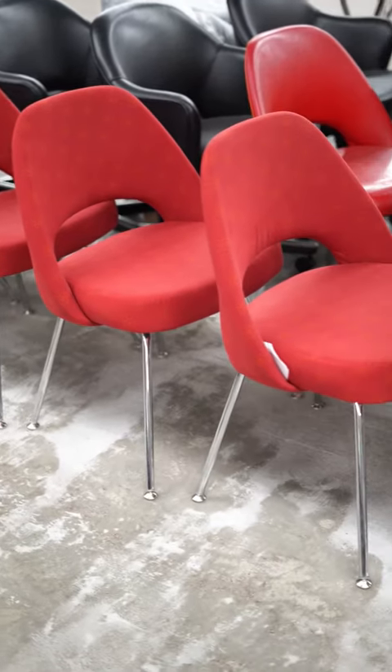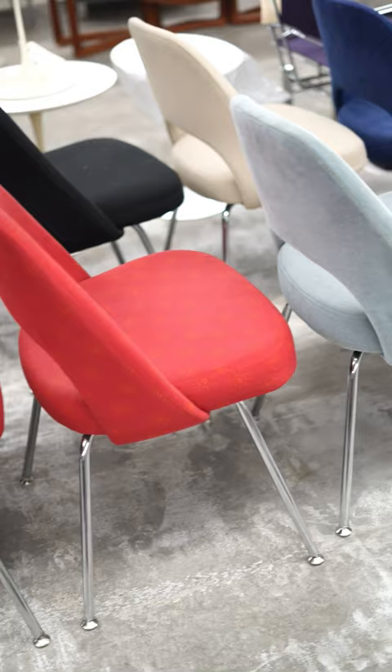Here we have the model 71 and 72 chairs by Aero Saarinen, produced by Knoll. Laurence Knoll loved this design because it was a canvas and an opportunity to use different textiles.